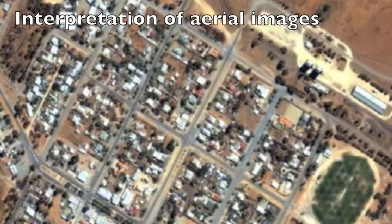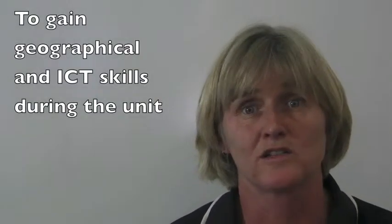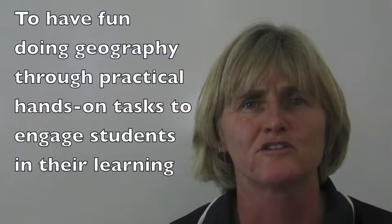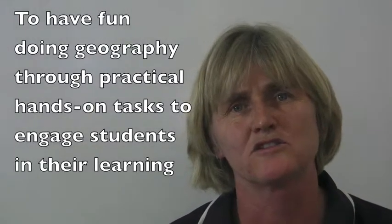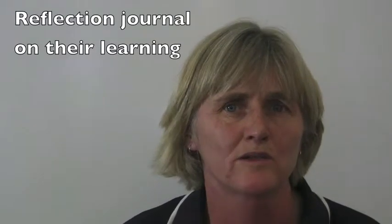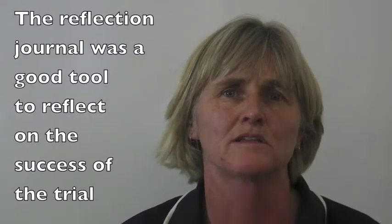With ArcGIS, one of the challenges is finding the time to actually practise. What I hoped the students would achieve was a range of skills — not just geographical skills but IT skills as well — and to have fun doing geography. It was important to have practical hands-on tasks that would engage the students in their learning so they feel very positive about geographical understanding. On reflecting on the trial, I was really pleased that the students had done a reflection journal about their own learning throughout the process. It was a great tool for both them and me, and it became clear through their journals that they really enjoyed geography, acquired a whole range of skills through fieldwork, and are looking forward to studying geography in the future.